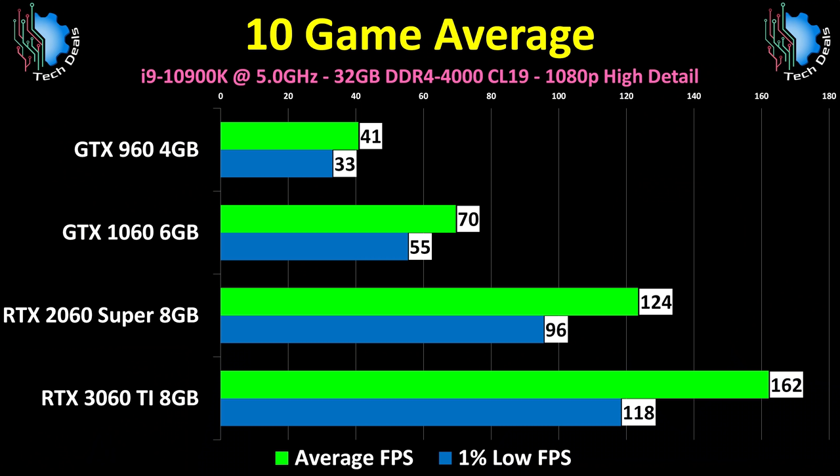Averaging together all 10 games gives us this chart of average and 1% low FPS results. The 2060 Super is a larger gain over the 1060 than most of the 20 series — because it was a refresh card that came out a year after the main line of 20 series cards. The RTX 2060 is a bit slower and will be included when the RTX 3060 6GB card launches in 2021. For the games tested here, a GTX 1060 really is on the edge of usefulness — it works, but that's mostly because half of these games are two years old. The 2060 Super remains a solid choice for 1080p and will continue to be so for the next two years.